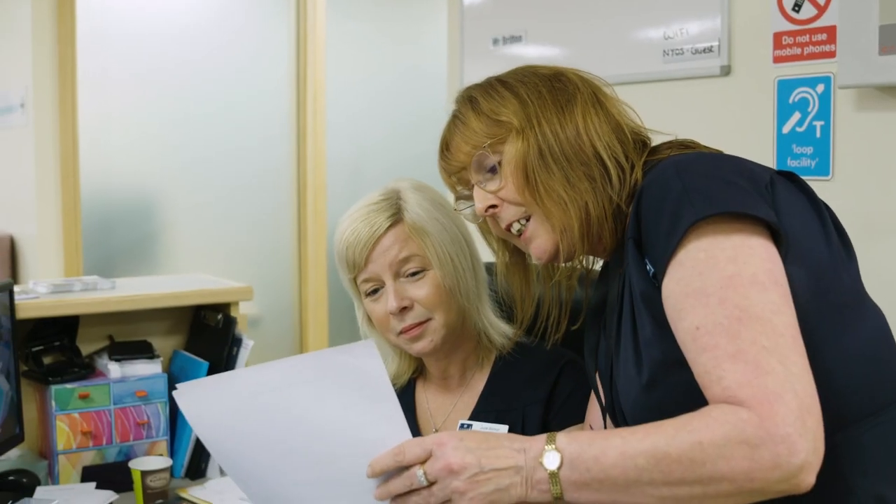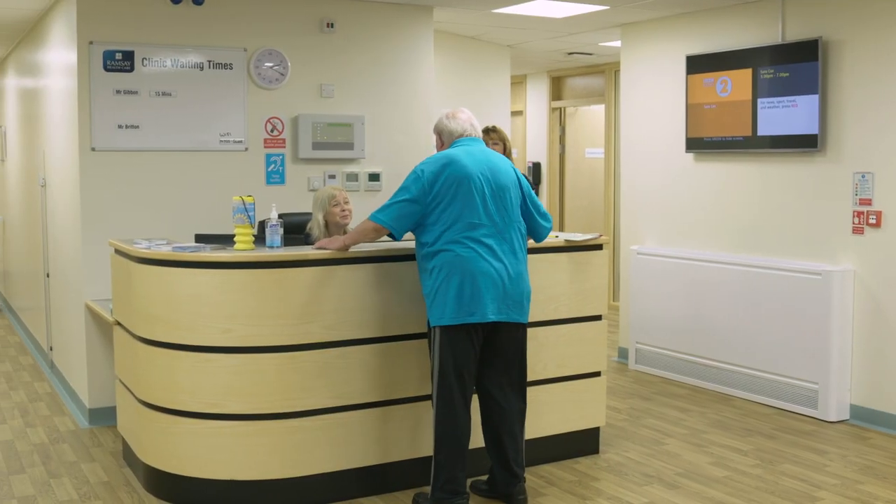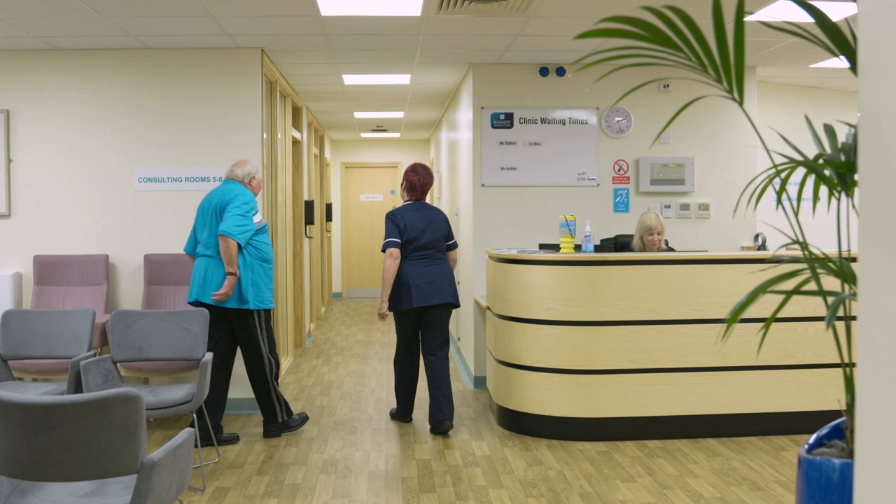At Clifton Park Hospital we work with all the major private medical insurance companies — simply request to be referred to Clifton Park Hospital. As a private patient you get an appointment immediately with a consultant of your choice, unlimited aftercare, and we also price match any other local hospital. With a private patient you get seen straight away, discussing options and getting accessibility to a consultant within 24 to 48 hours.